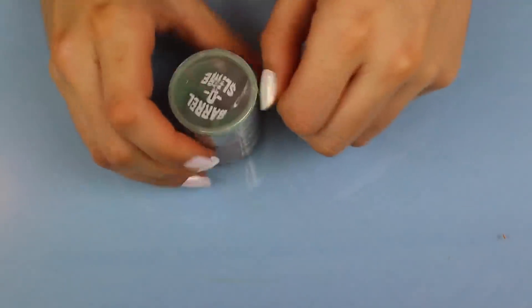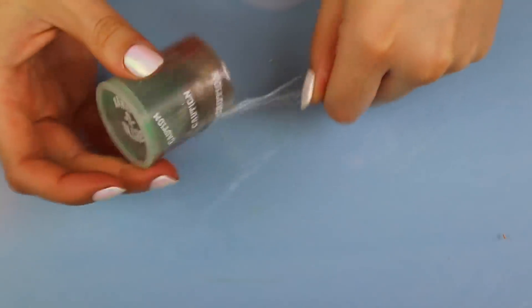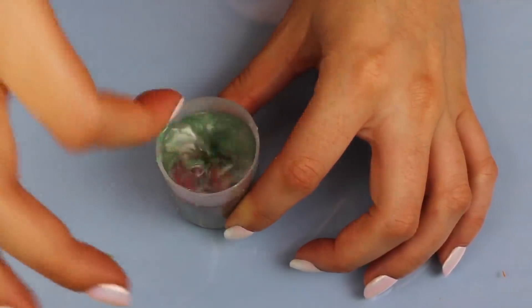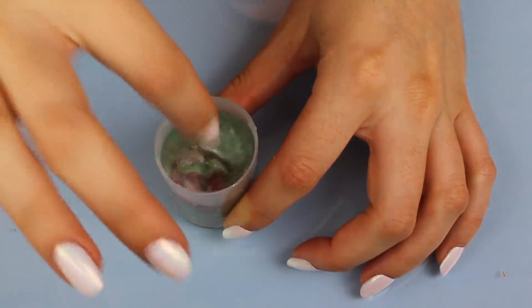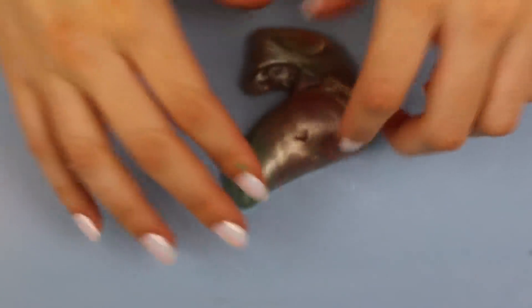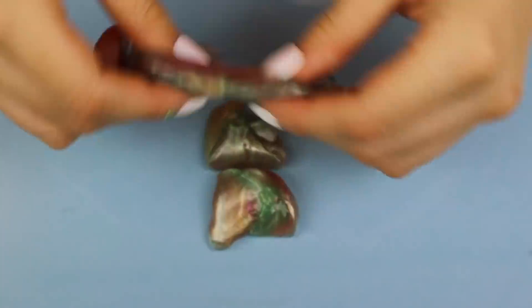This last one from eBay comes in a little container that says 'barrel of slime' with a caution label. I was shocked when I put my finger in it — it has the coolest texture. I don't know if you could call it slime exactly, but it's so much fun to play with. You can't do much with it except touch it and move it around, but it's just so entertaining.